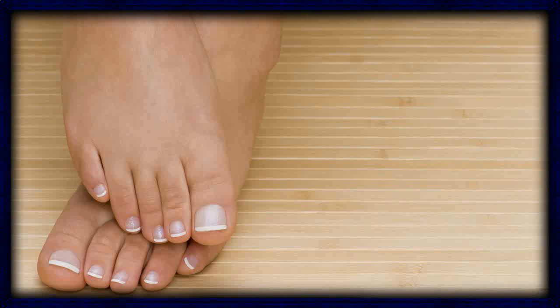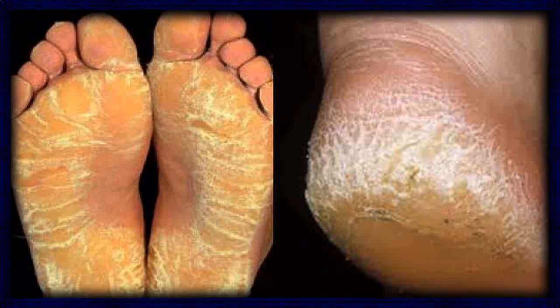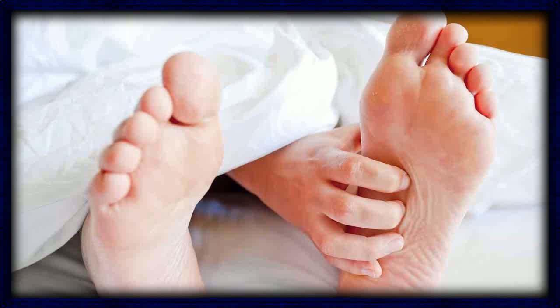8. Vinegar. Only anecdotal evidence exists supporting vinegar as a treatment for toenail fungus. Still, it's a reasonably safe home remedy to try. To use, soak the affected foot in one part vinegar to two parts warm water for up to 20 minutes daily.